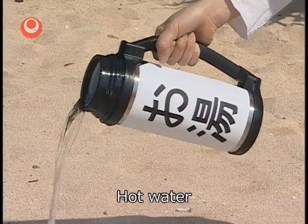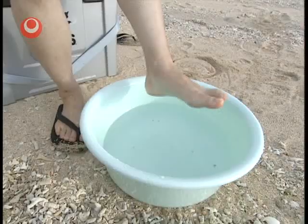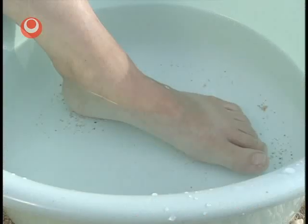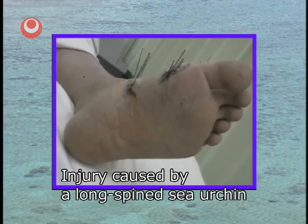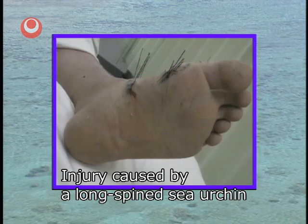If you are stung by a fish such as a stonefish, or creatures with spines like sea urchins and starfish, you should use hot water. Remove any visible spines and warm the injured part using hot water at a temperature of around 40 to 45 degrees Celsius for about 60 to 90 minutes. This will reduce the pain. You might have spines remaining in your body, so you should also see a doctor.